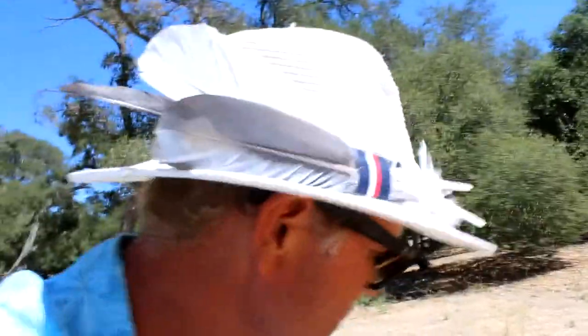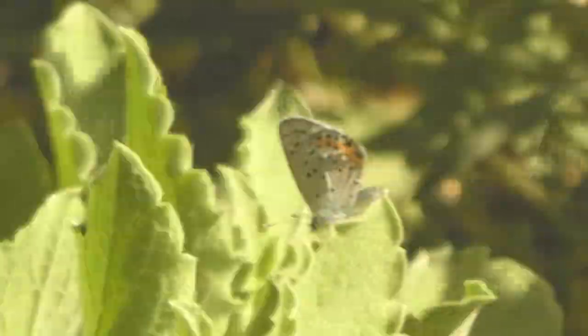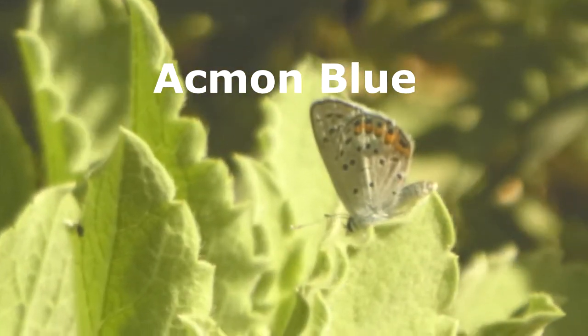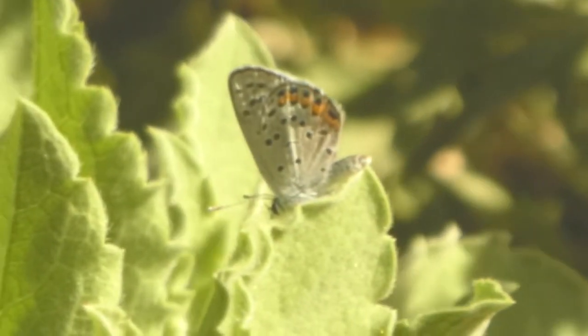Hey, it's a great day in Cota de Casa, and check out this little guy on our telegraph weed. This is an Acmon blue butterfly. His wingspan is only about three quarters of an inch, and that makes him one of the smallest butterflies in all of North America.